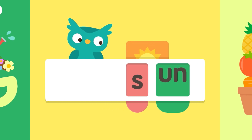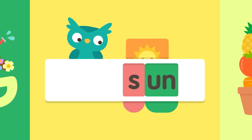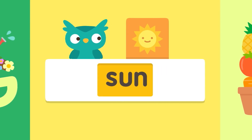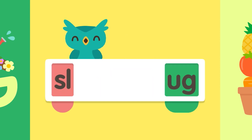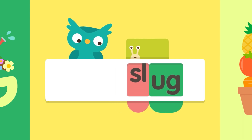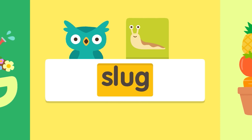S-un, s-un, s-un, s-un. Sun! Sun! Sol-ug, sol-ug, sol-ug, sol-ug. Slug.